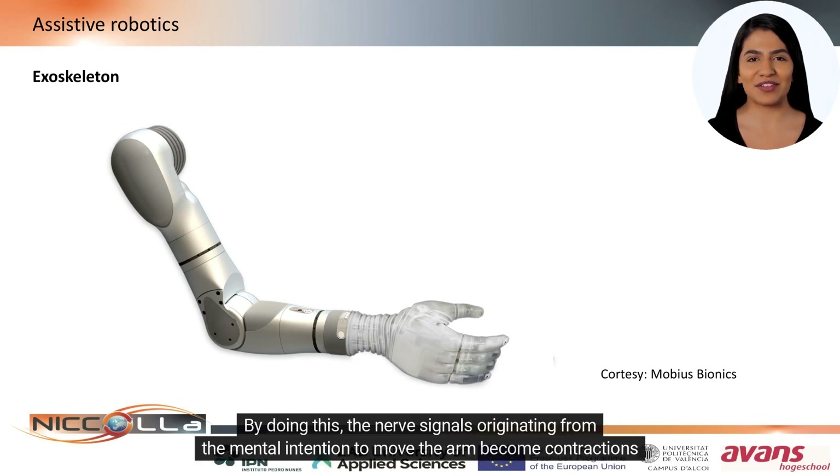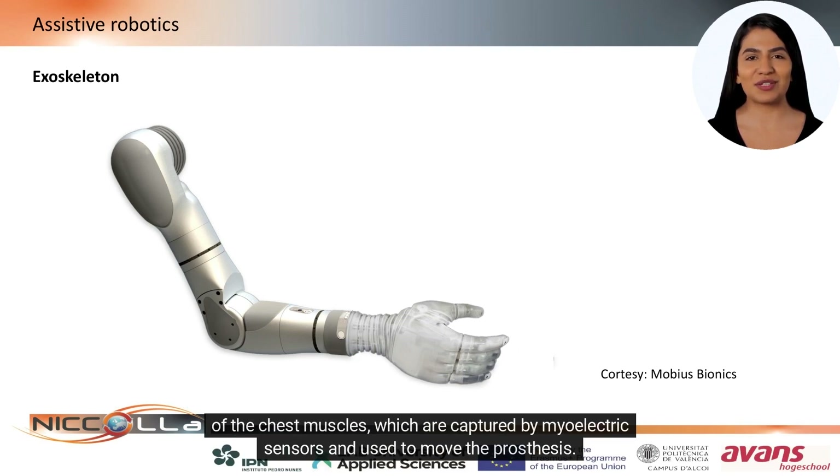By doing this, the nerve signals originating from the mental intention to move the arm become contractions of the chest muscles, which are captured by myoelectric sensors and used to move the prosthesis.